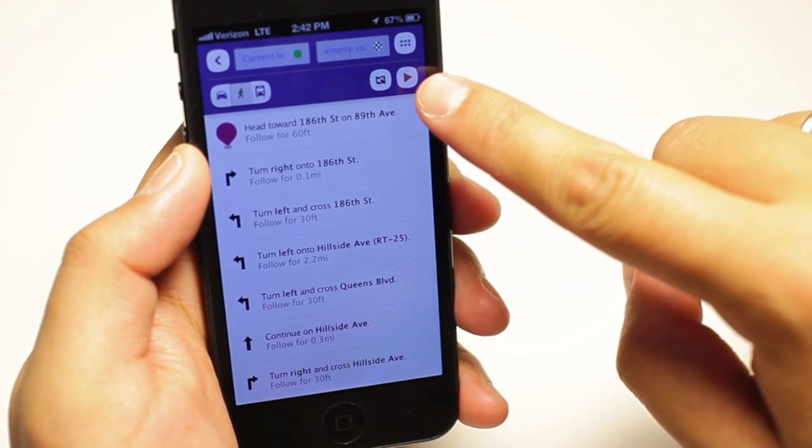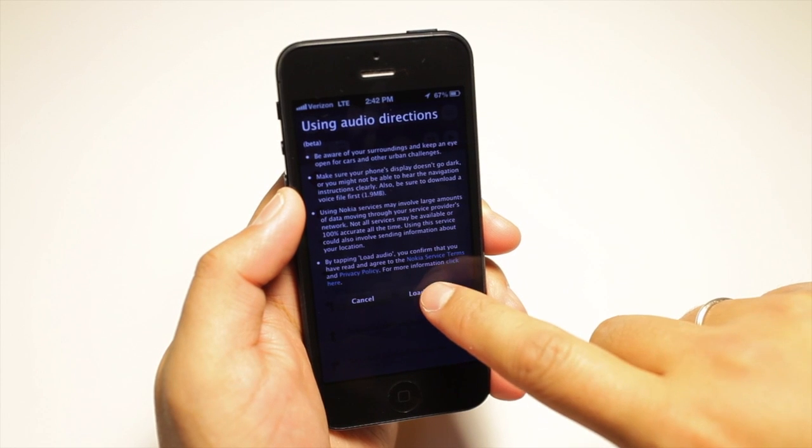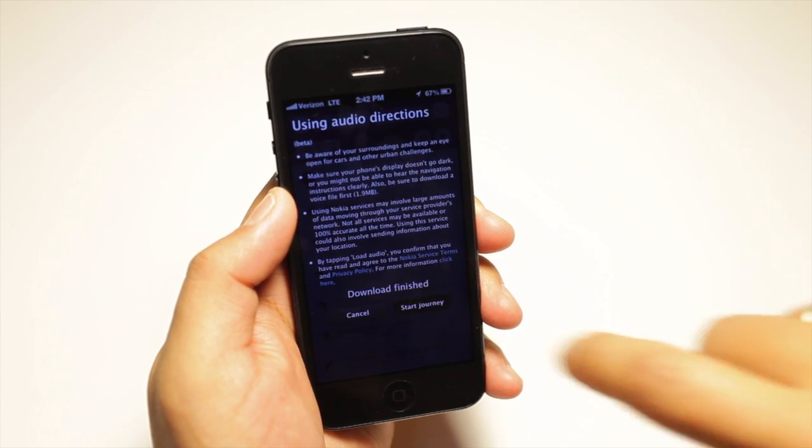The walking directions for Here Maps include audio, but Nokia included the word beta, so it's probably not 100% working. You click load audio before the journey starts, and then you click the start button.